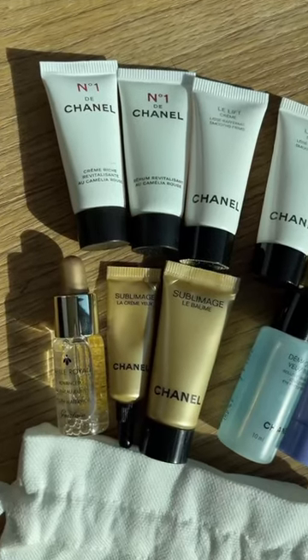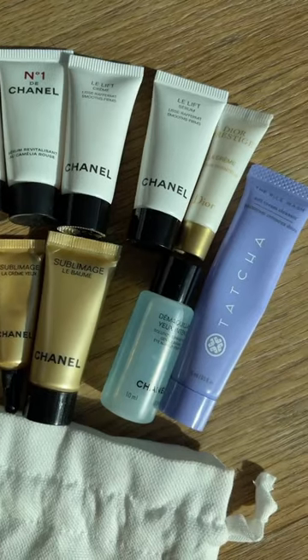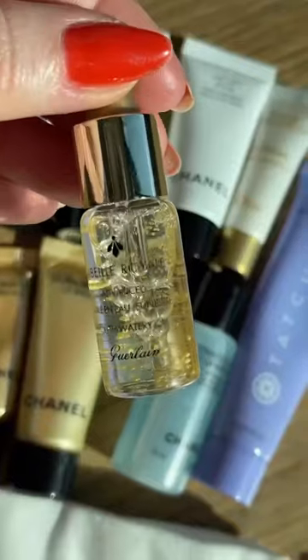For skincare I pack my luxury samples. I always include a makeup remover as well as a cleanser, and then an oil just in case my skin gets really dry.